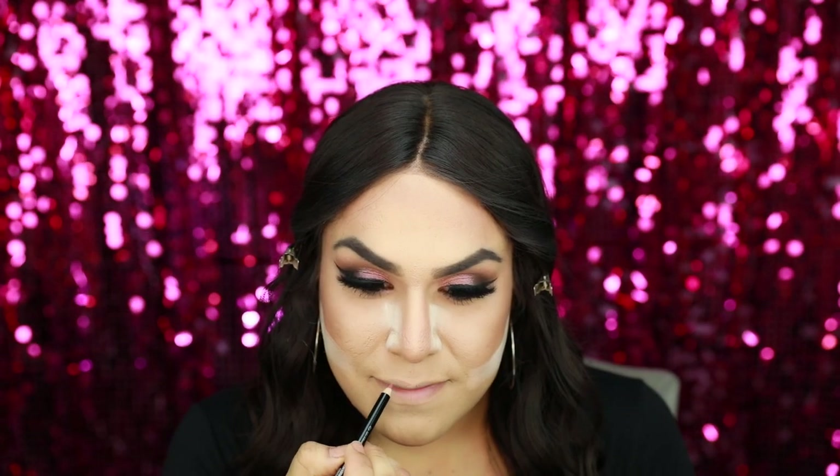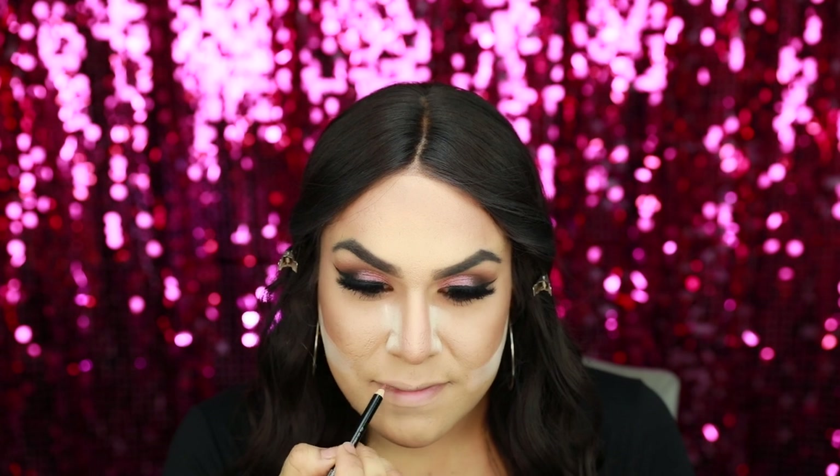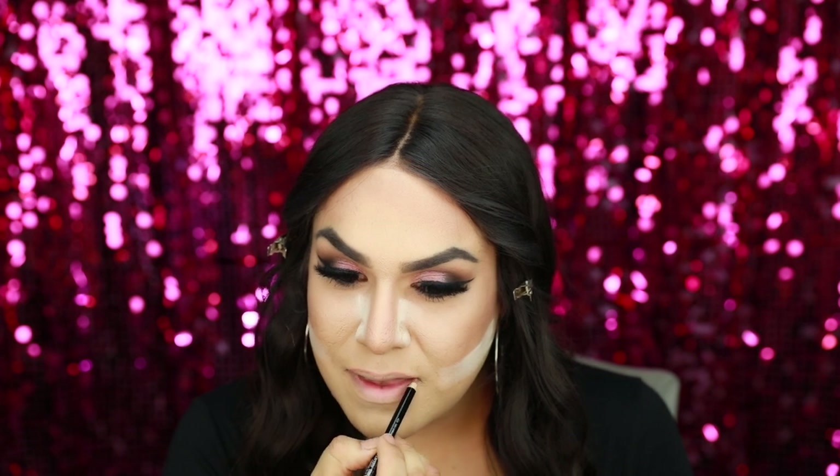Next I'm going to apply some translucent powder underneath my contour. Then I'm going to line my lips using the lip liner in Entre Mi Mundo. After lining my lips, I'm going to apply the Retro Matte Liquid Lipstick in the shade Big Bertha.